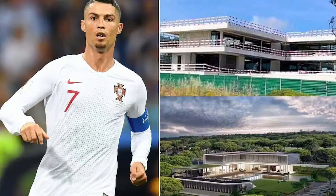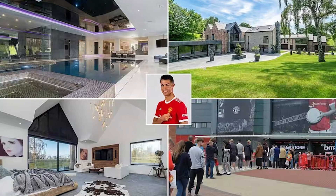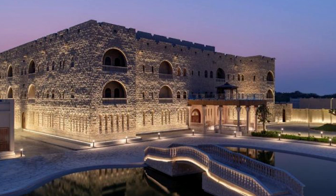In the real world, Ronaldo is currently building a $35 million property in Lisbon, Portugal. The project has taken over three years, and with another year to go until its completion, his neighbors are already complaining. We say scrap that and commission this dream house instead.